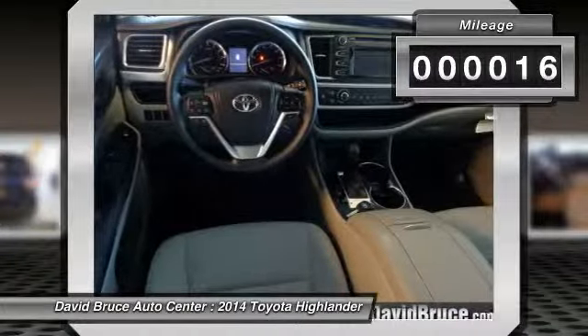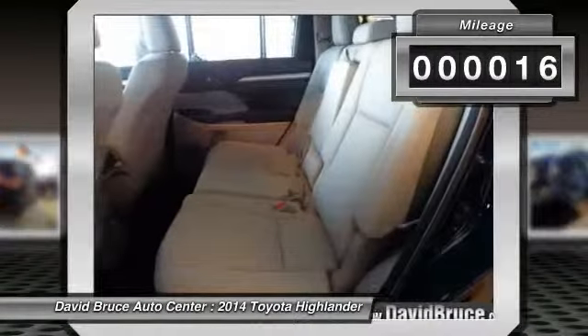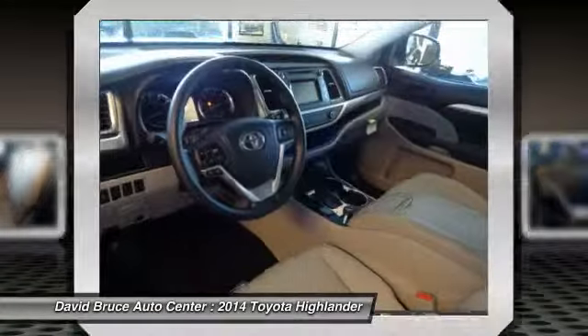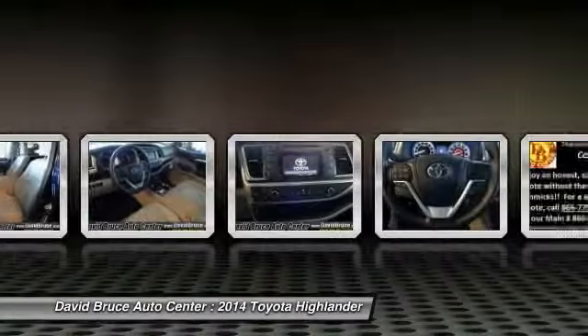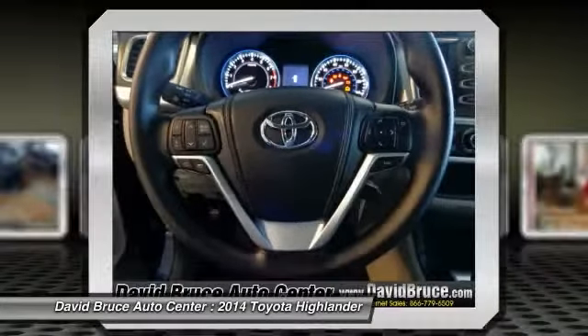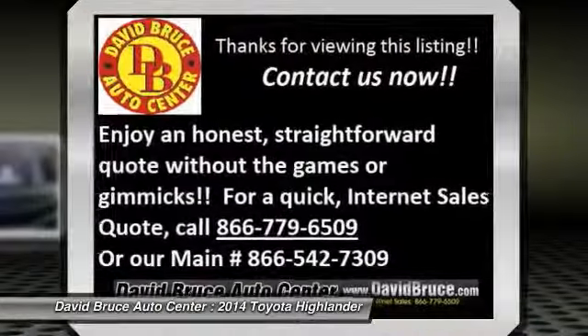This vehicle has less than 100 miles. Here are some of this vehicle's great options: dual airbags, alloy wheels, front air conditioning, keyless entry, Bluetooth, cruise control, CD player, power door locks, power windows.